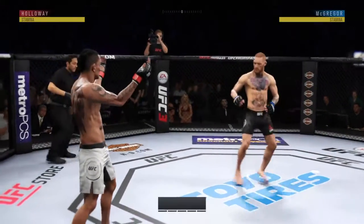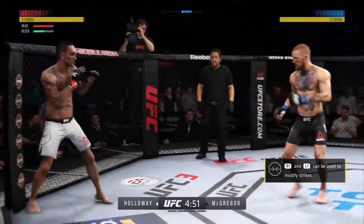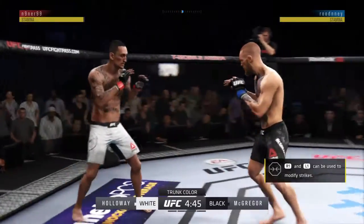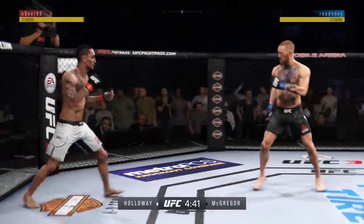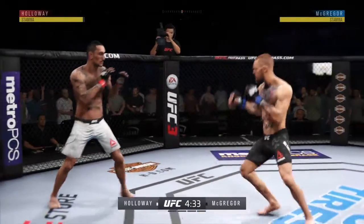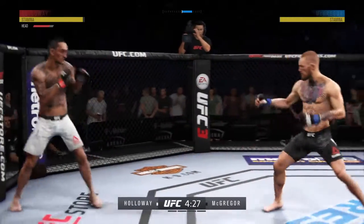Ready to go with live action here from the T-Mobile Arena in Los Angeles. Inside leg kick is there by Conor. Nice leg kick. He missed with that jab attempt there.